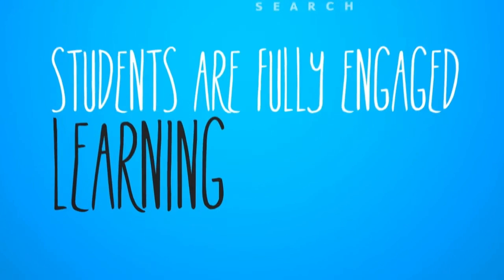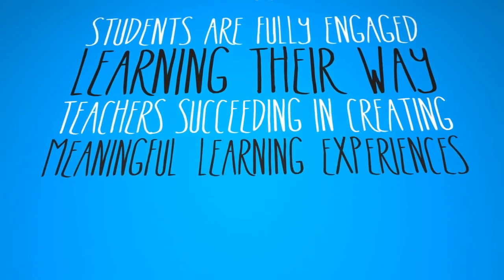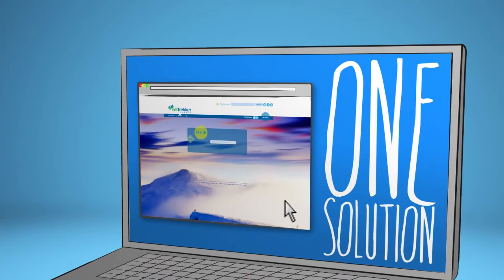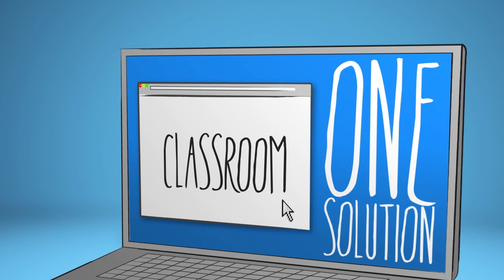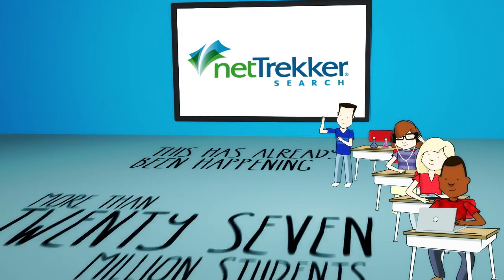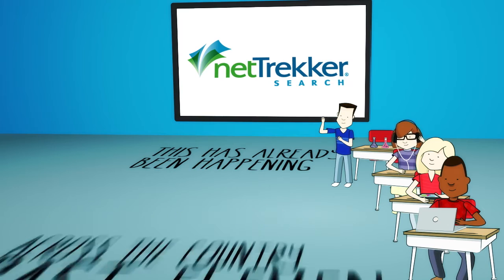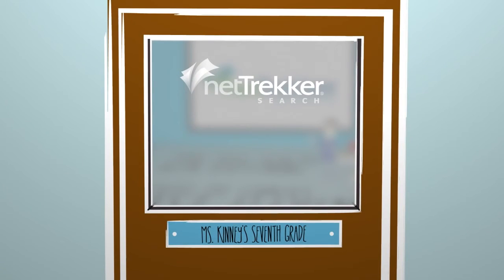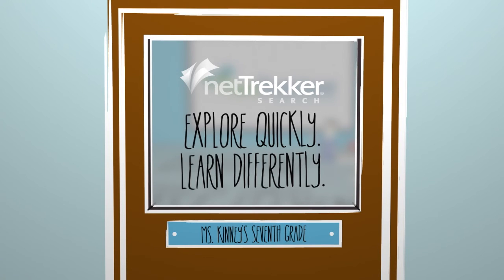Students fully engaged, learning their way. Teachers succeeding in creating meaningful learning experiences for their students. One solution impacting every student, every teacher, every classroom across your entire district. This has already been happening for more than 27 million students and 1 million teachers across the country for the past 11 years. Find out how your district can take advantage of Nettrekker Search to explore quickly and learn differently every day.